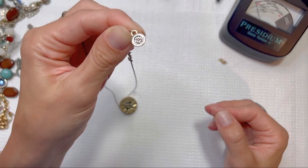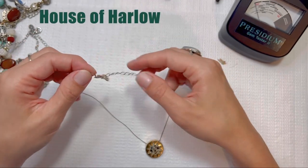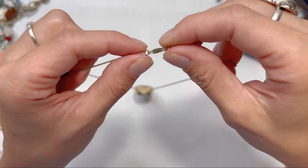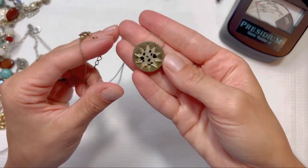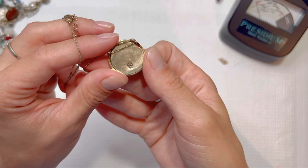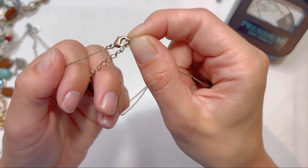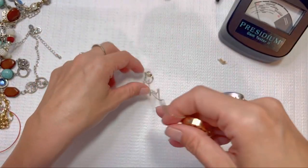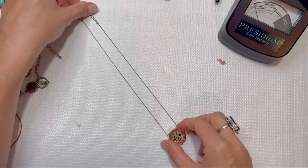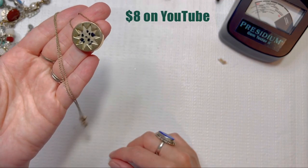This one is marked HH in a circle — I want to say I've seen that before but I can't recall what brand that is. It's like a little sunburst with some speckled stone in there, a little bit of wear on the metal and the clasp but otherwise in good condition. It's going to be a longer necklace. Depending on the brand, I'll probably sell this between ten and twelve dollars.